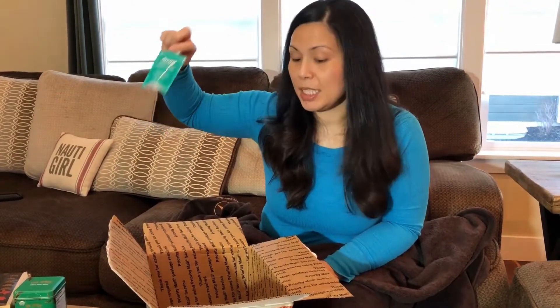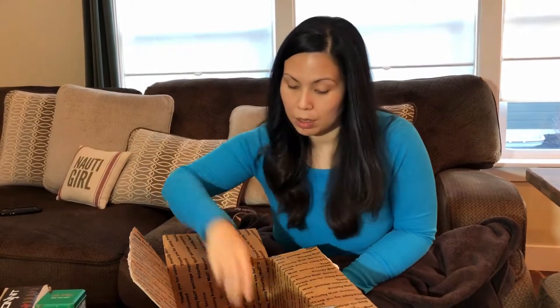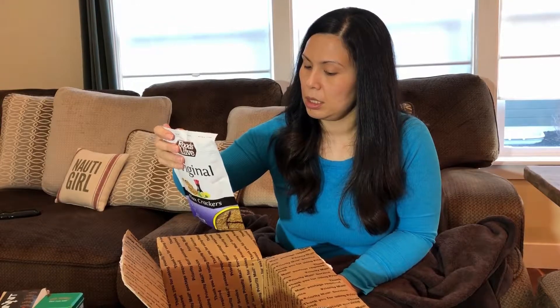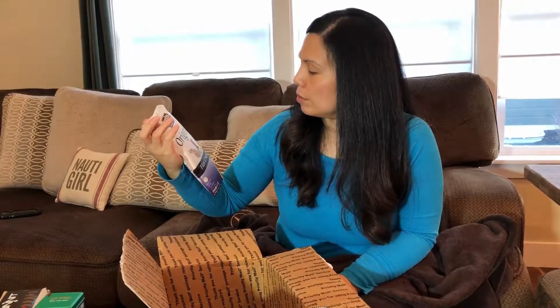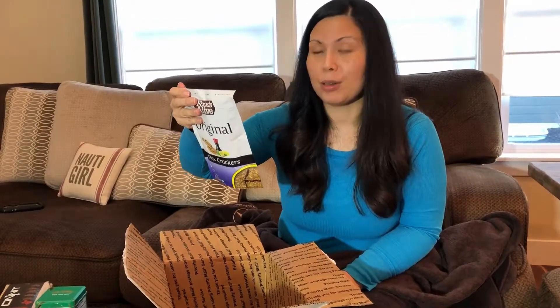Sesame tahini. Another Primal — this is collagen. And flax crackers. Wow, these have better macros than the other ones we have.